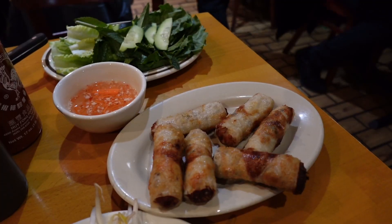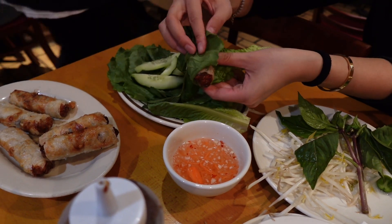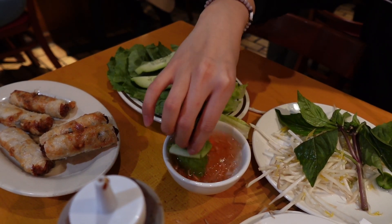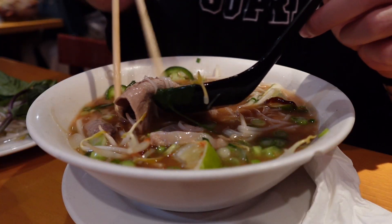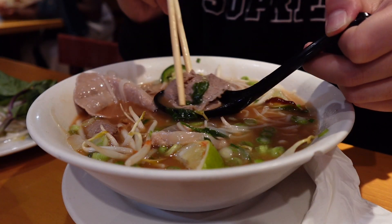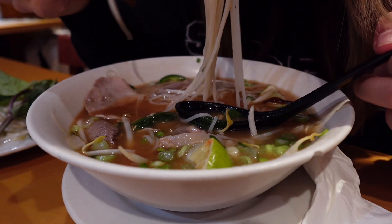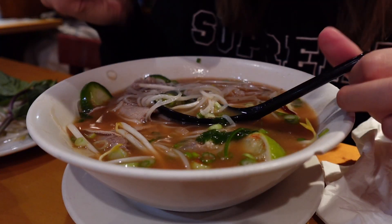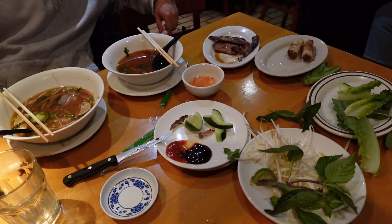My absolute favorite thing came. It's so good. Are you full? Yeah. It's demolished.